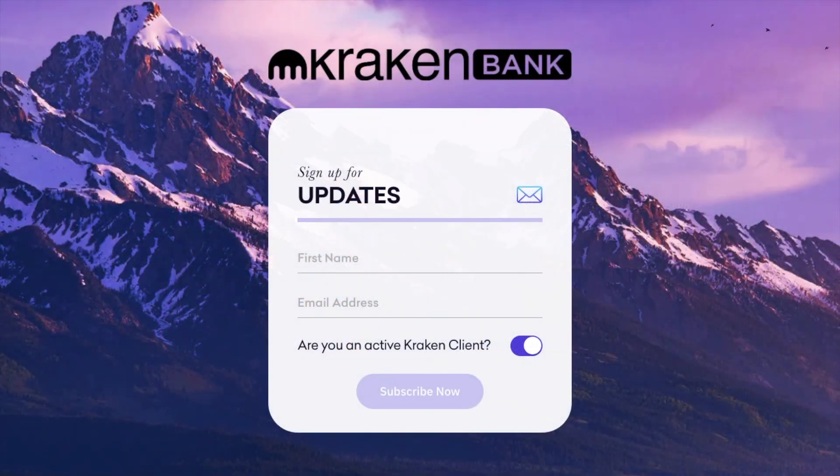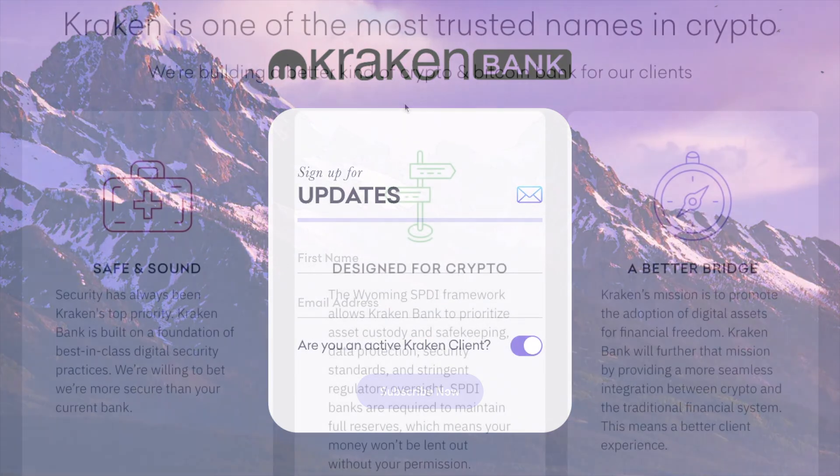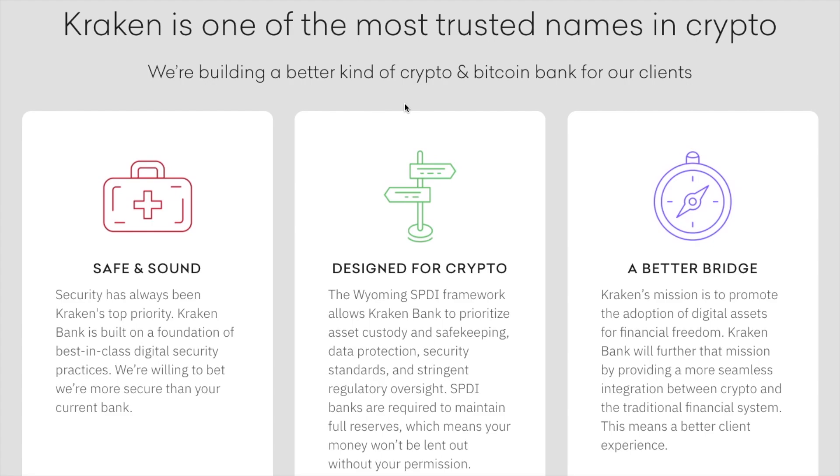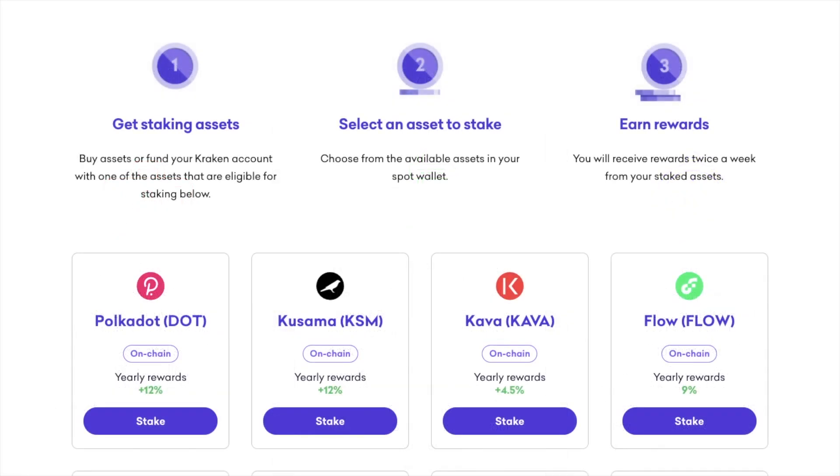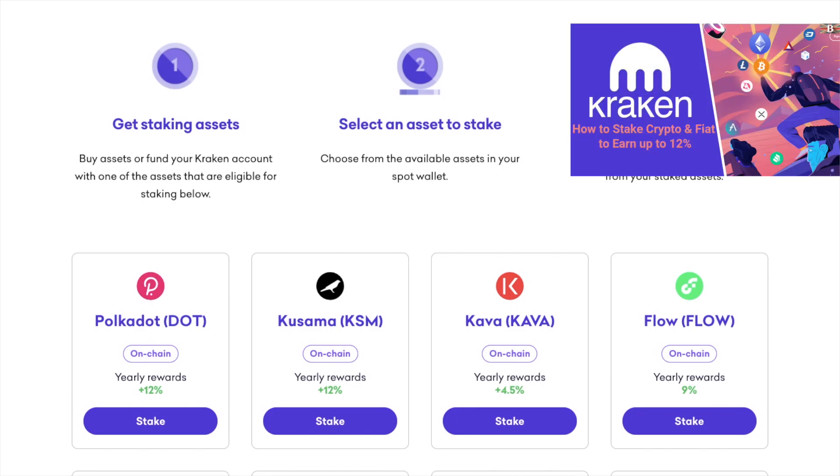Kraken are also building a better kind of crypto and Bitcoin bank for their clients, named Kraken Bank. They've got a phase launched in 2021, rolling out to existing US Kraken clients first. And they've already opened a Wyoming-based crypto bank, making them the first ever crypto company to be awarded a US state banking charter. Plus, you can also stake your crypto and fiat currencies with Kraken with rates of up to 12% APY.